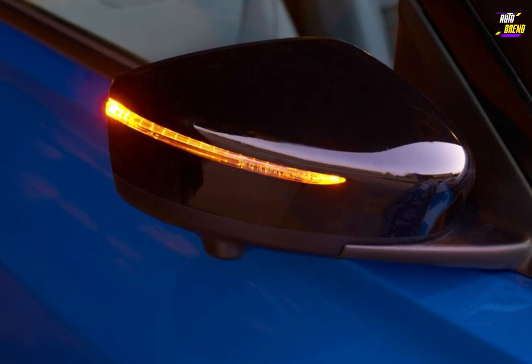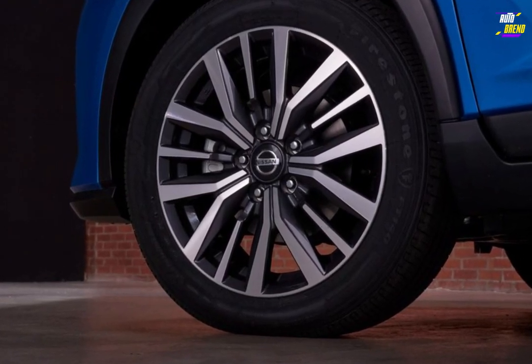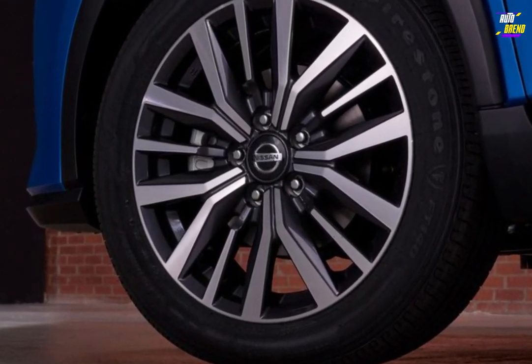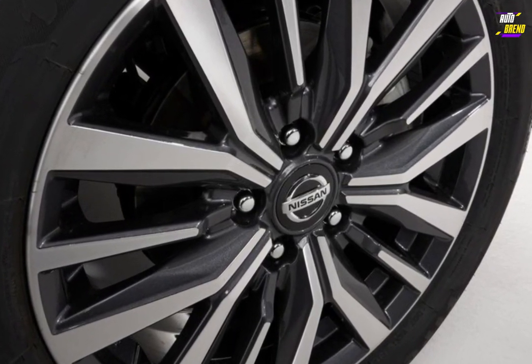The Nissan Kicks carries over into the 2024 model year without any significant changes. The Kicks is generously equipped even in its base S trim level, which includes a comprehensive set of standard driver assistance features.